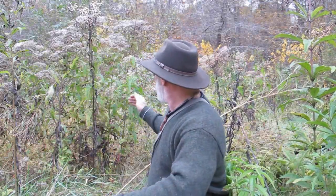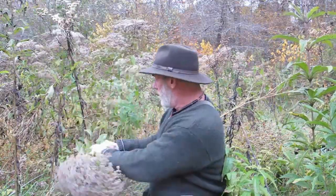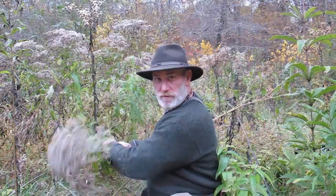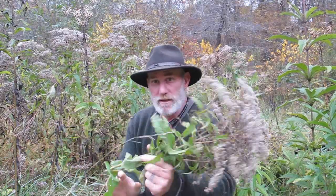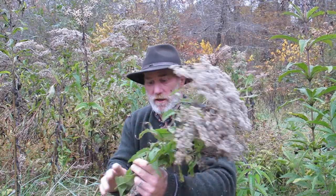Let's talk about the other plant. This is called Boneset. Boneset is a plant I would suggest you have in your top eight. If you follow the Pathfinder system and have eight medicinal plants and eight wild edibles in your toolbox, Boneset should be very high on your list. Boneset is a plant used for influenza and malaria — things that cause you to run a high fever.